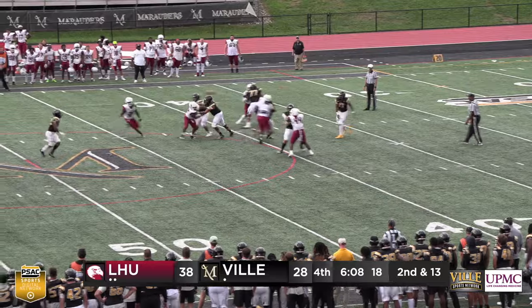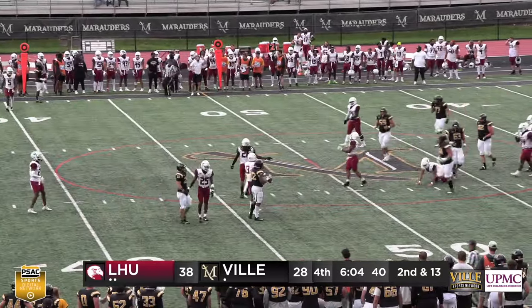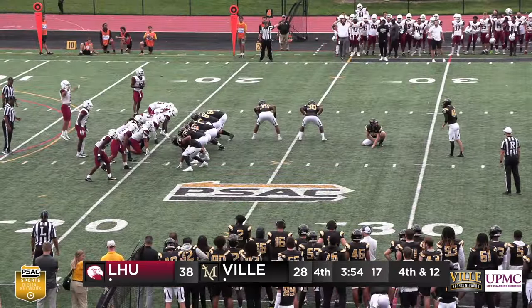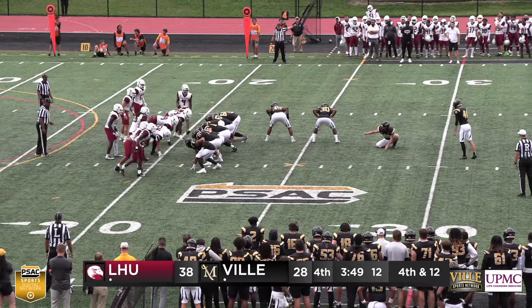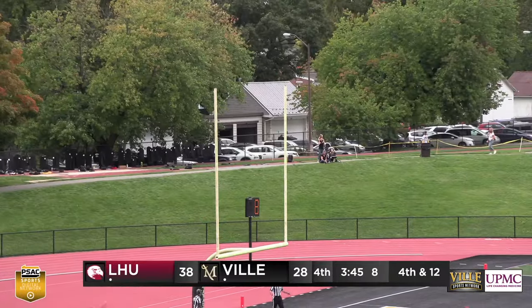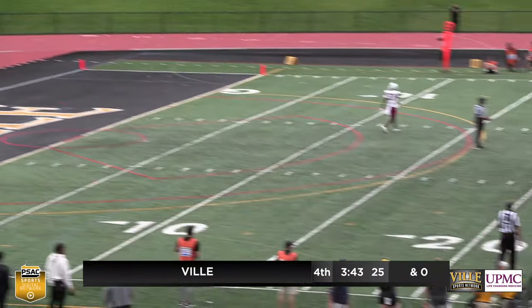Footman takes the snap, looks to throw across the middle. A nice catch by Howard as he tipped it a couple of times to himself. Finally getting the ball down on the field to try it. Banta will hold — the snap is back, it's down, and it is good.